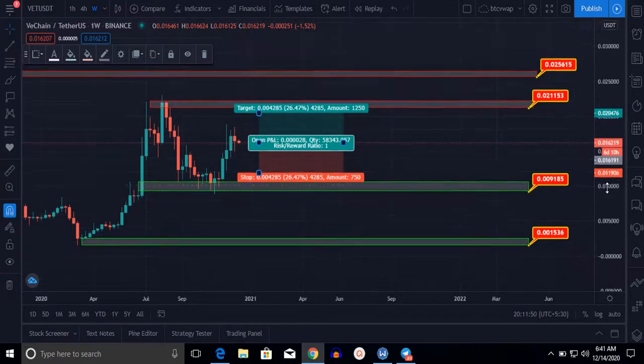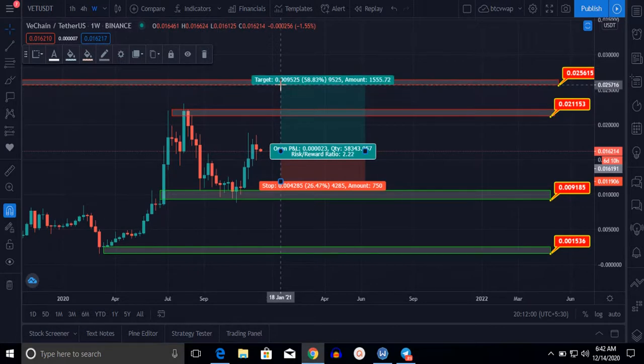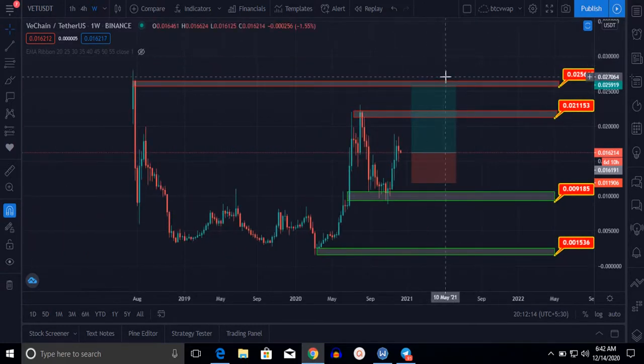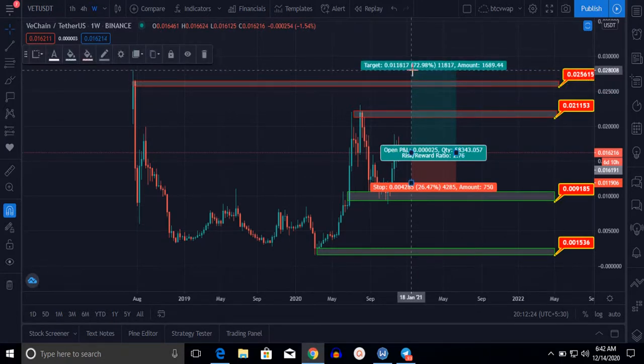If WeCan moves towards the upside and breaks this resistance, the first target will give a profit of about 60%, with a target price of $0.0256. If WeCan breaks this resistance further to the upside, it will go to the $0.028 level, giving a profit of near 73%.